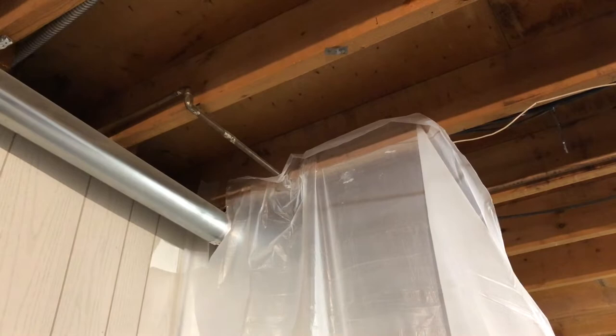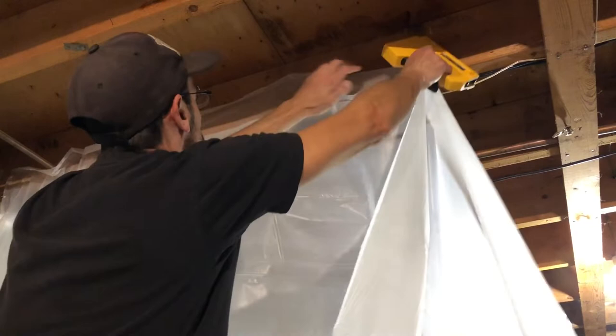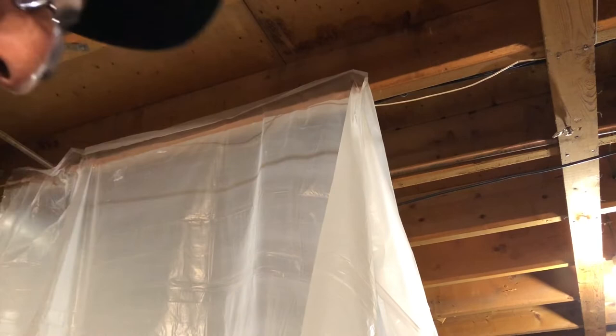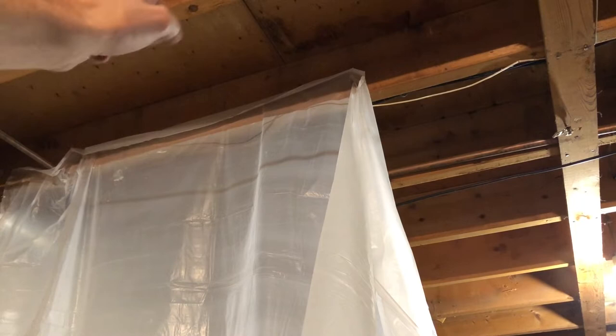So here's what we've got going on. I've got the duct for my dryer right here, so I just cut out a square and stapled it up into the corner. I'm just working my way across. I'm going to come back when it's all hung, fold that hang that lip down, and staple it again — so there'll be a secondary run of staples.